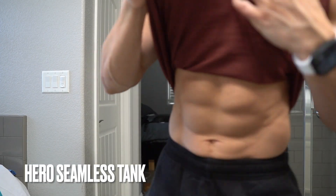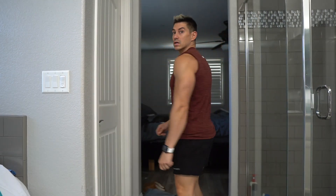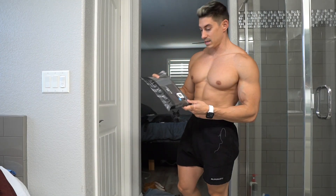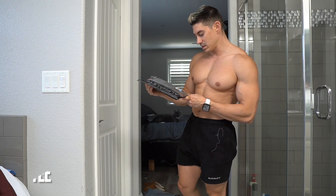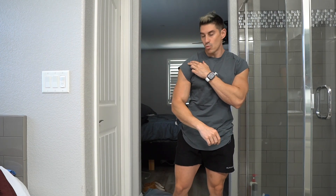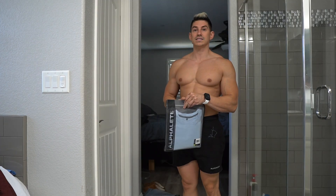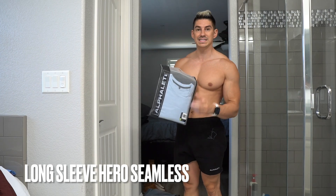Next up is the same men's hero seamless tank in Copper. You can see it's ribbed here — it feels really nice, I like this shirt a lot. Next is the men's velocity sleeveless tee in porcelain gray, size small. It's sleeveless but more like capped sleeves.